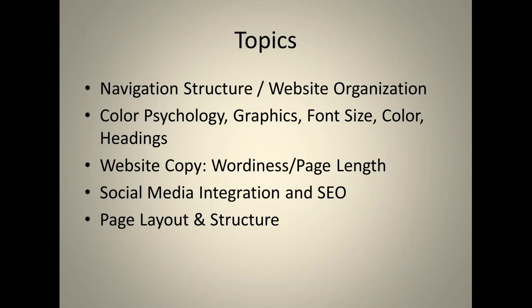The second topic covers color psychology — do the colors on your website make sense, what do certain colors mean, do you have appropriate graphics, are font sizes appropriate, and does the general color of your website correlate with your logo and remain consistent throughout the site?